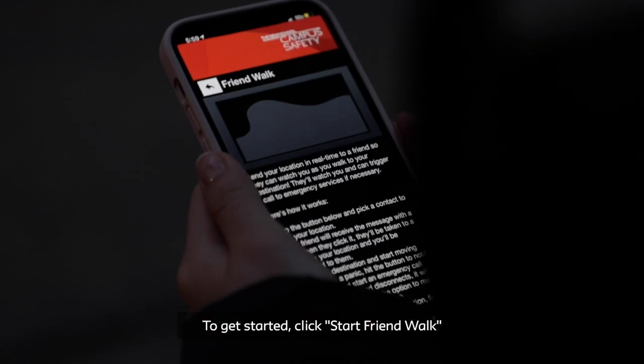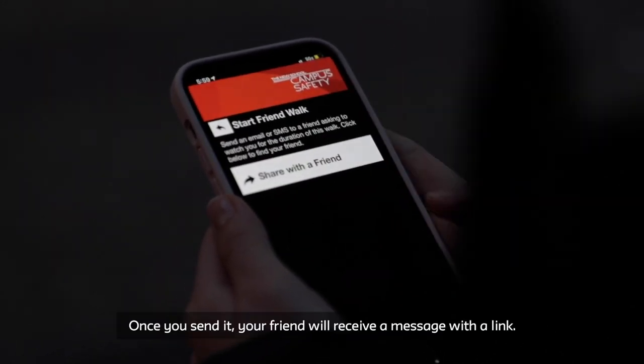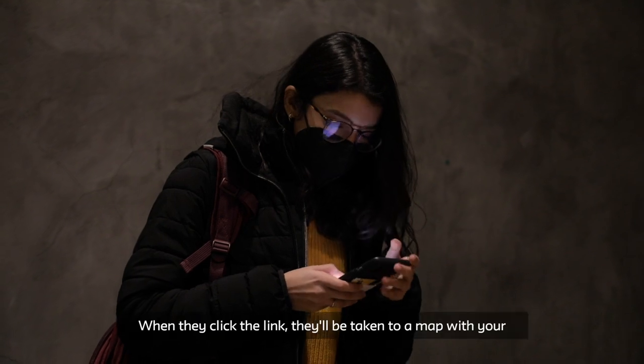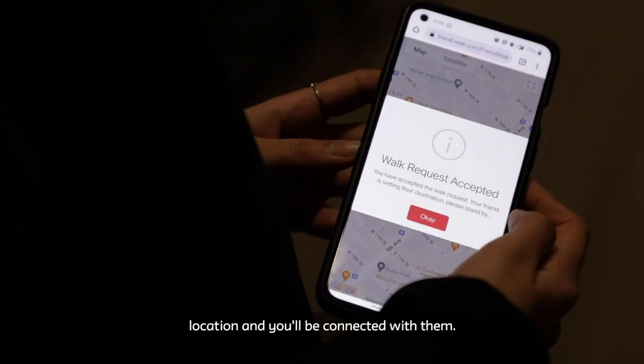To get started, click Start Friend Walk and select who you'd like to share your location with. Once you send it, your friend will receive a message with a link. When they click the link, they'll be taken to a map with your location, and you'll be connected with them.